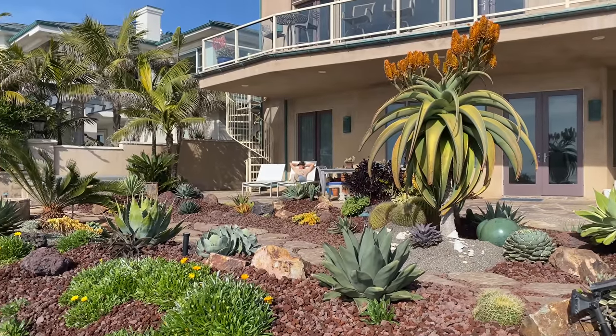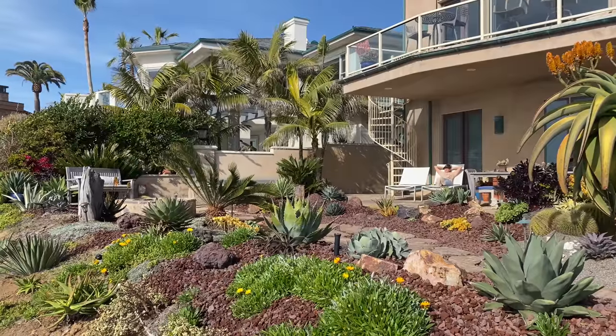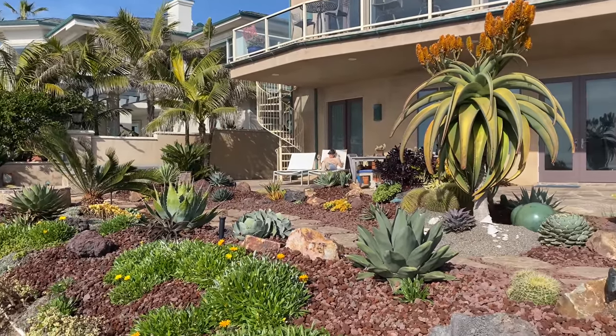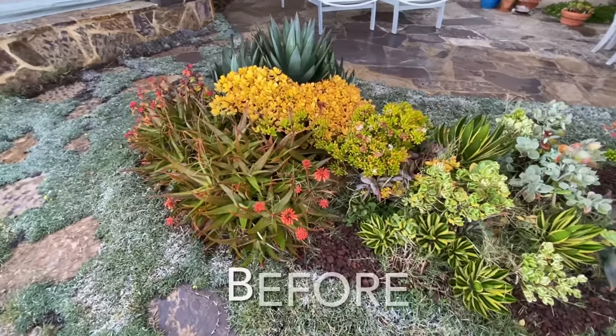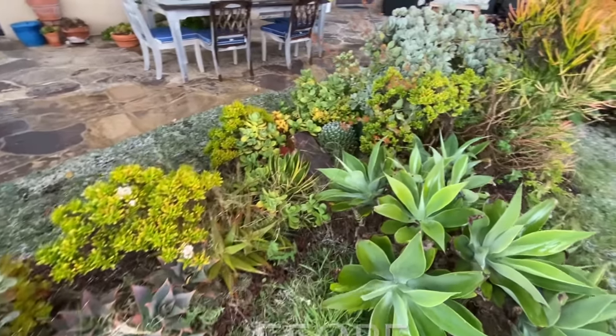It's Laura Eubanks of Design for Serenity with your succulent tip of the day and the grand reveal in Carlsbad Cliffs. If my energy seems a little low, it's not. I'm just feeling so damn serene I can hardly stand it.